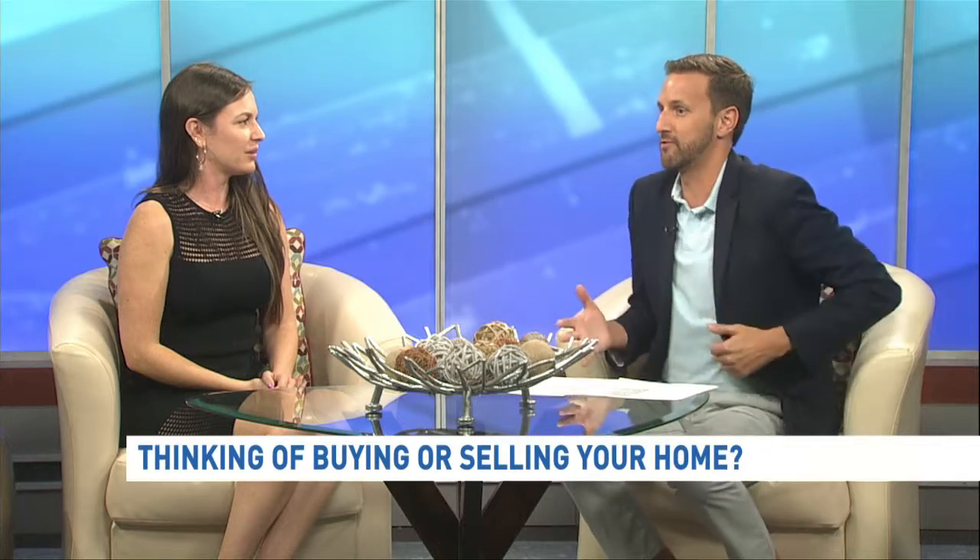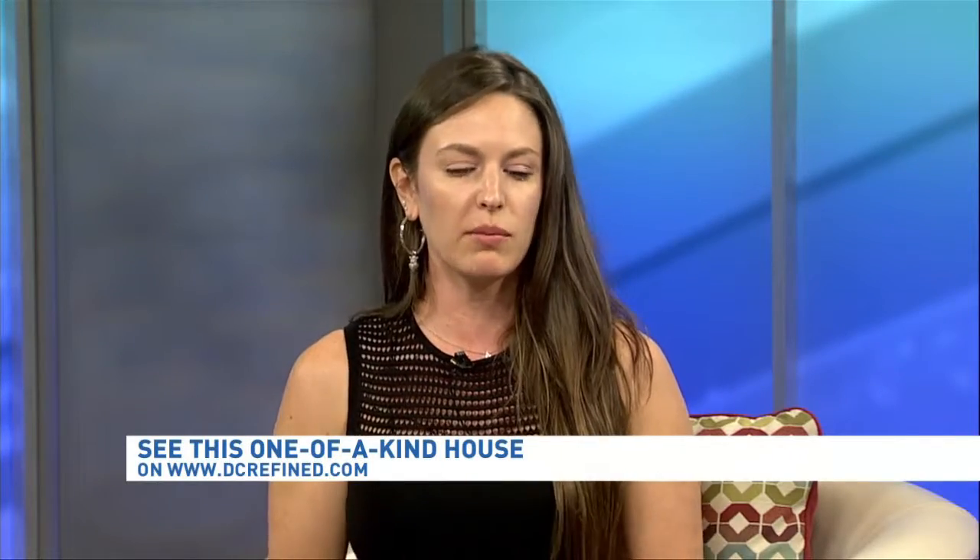If you're interested in checking this home out, come by the open house this Sunday, 1 to 4 p.m. You can also visit our website rossrem.com or give me a call — my information is on the DC Refined website.